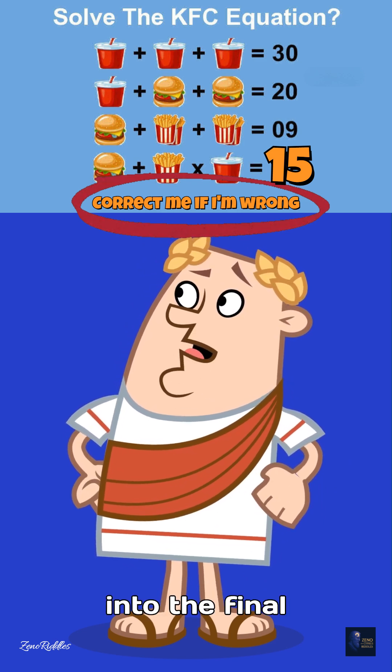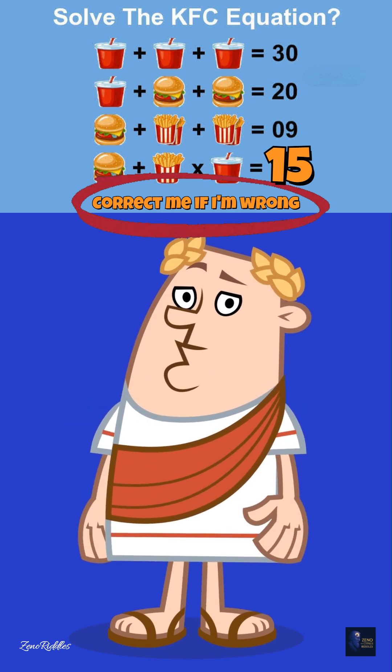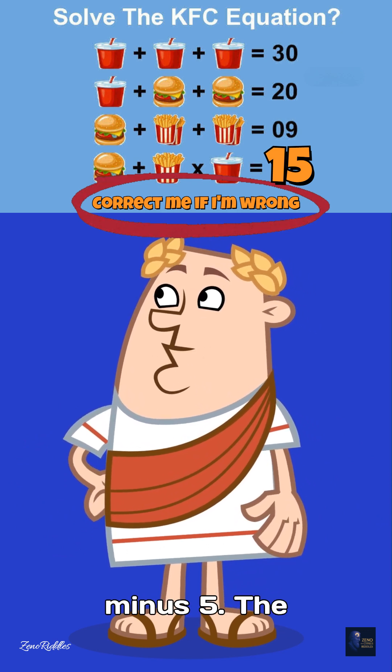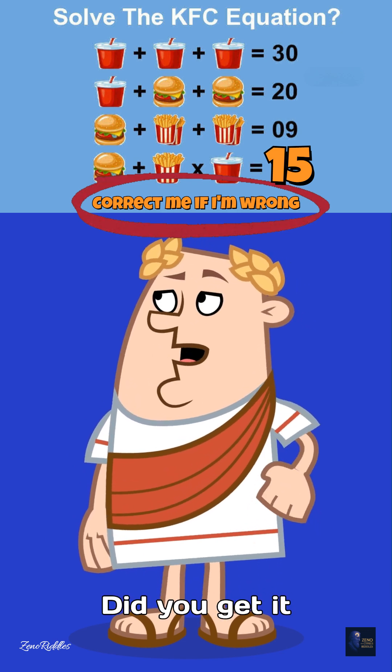Now plug it into the final line. Burger plus fries times drink. That's 10 plus negative 0.5 times 10, which is 10 minus 5. The answer is 15. Did you get it right?